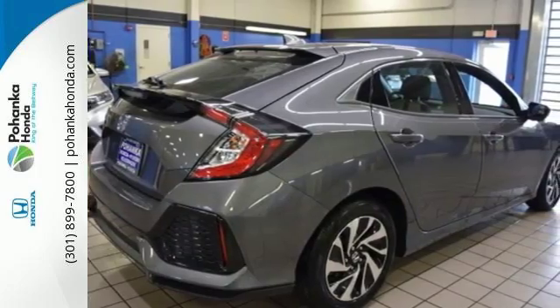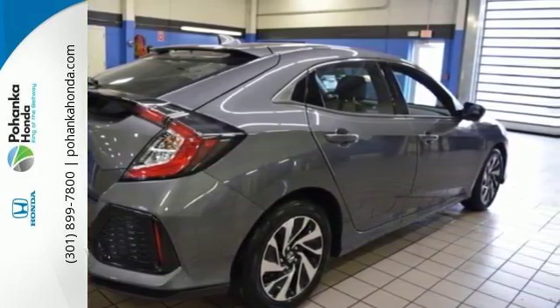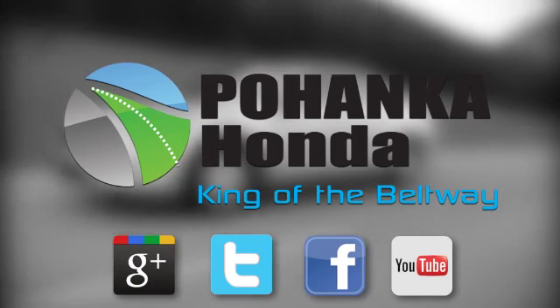Set your heart racing. Drive this hatchback home today. Visit Pohanka Honda, King of the Beltway, today.